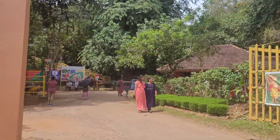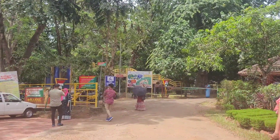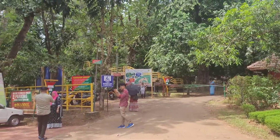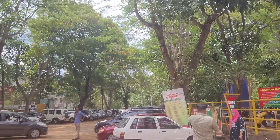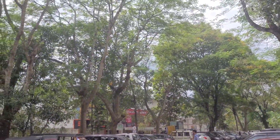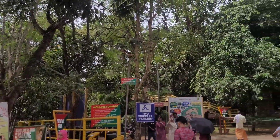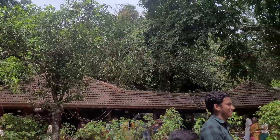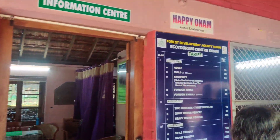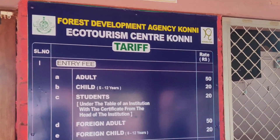This is the entrance to the elephant reserve in Coney, 11 kilometers away from Pathanamthitta town. Here we can park our vehicles inside and enter the elephant reserve with a pass costing rupees 50 per person.